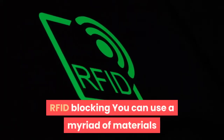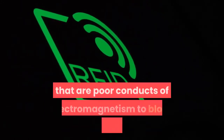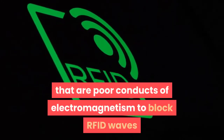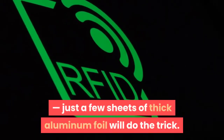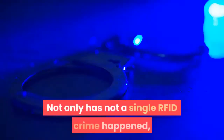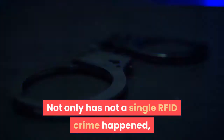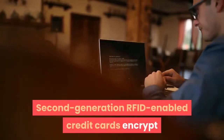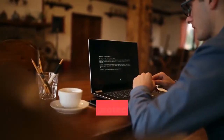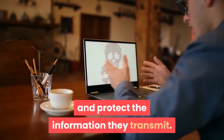You can use a myriad of materials that are poor conductors of electromagnetism to block RFID waves — just a few sheets of thick aluminum foil will do the trick. Not only has not a single RFID crime happened, but it is unlikely to happen. Second-generation RFID-enabled credit cards encrypt and protect the information they transmit. RFID crime isn't a great payback for the effort and risk.